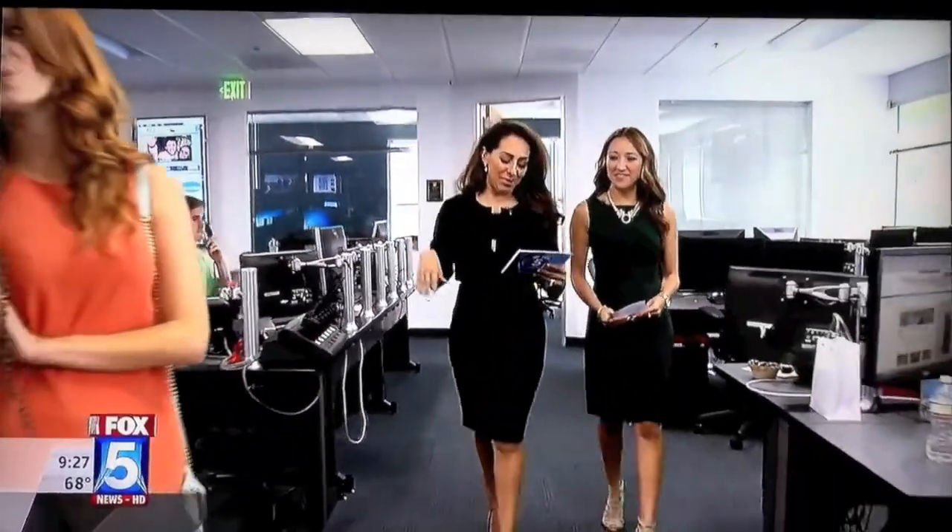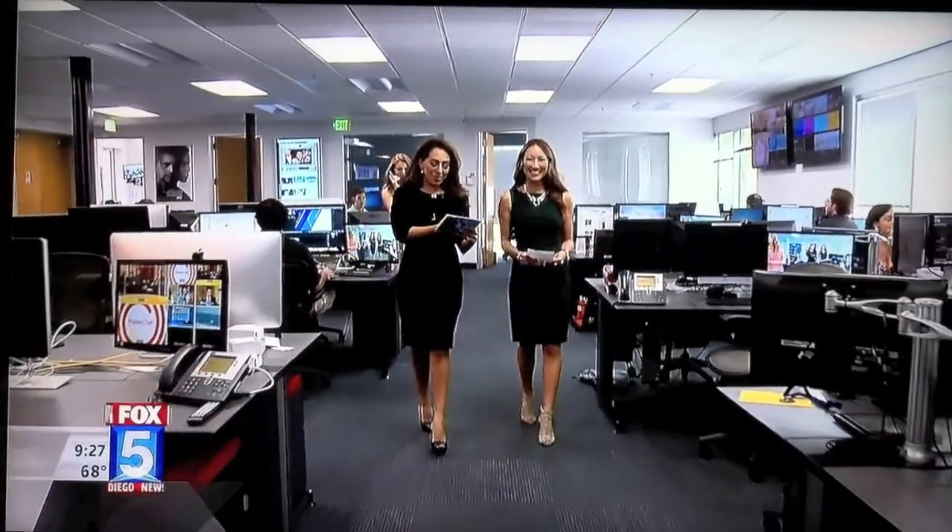Good morning. As we wrap up our first full week of summer, we are tackling the age-old dilemma: what do you wear to work when it's hot outside? We want to welcome back fashion stylist and blogger Maria Van Loesch. Maria, good morning.